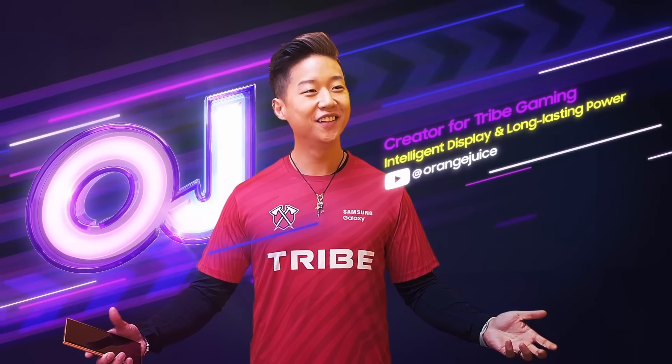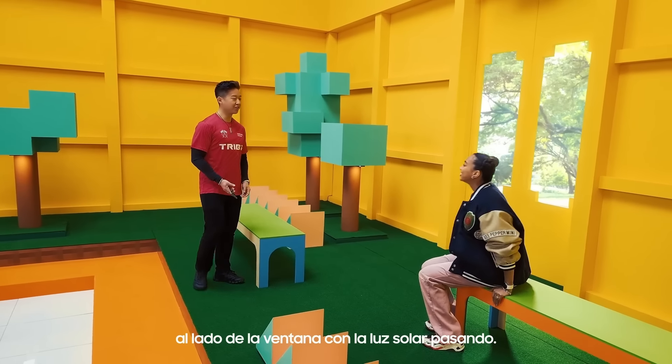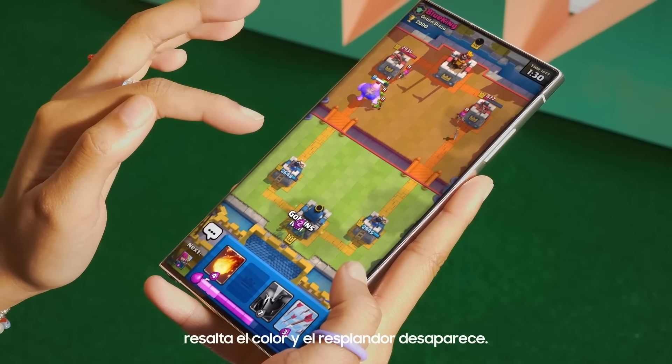Welcome! We're starting in a common environment, sitting by the window with the sun shining through. This can often cause a glare. But once the Vision Booster kicks in, the colors pop and the glare disappears.